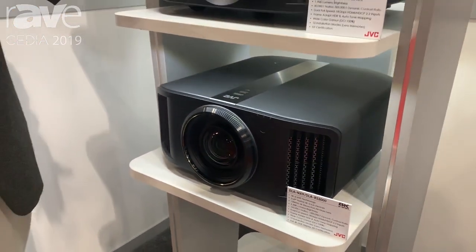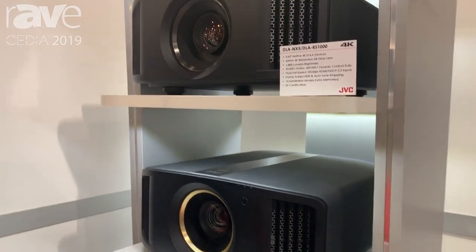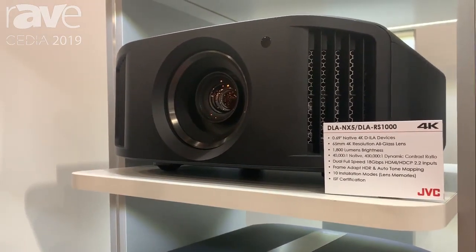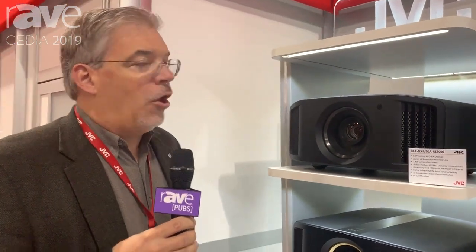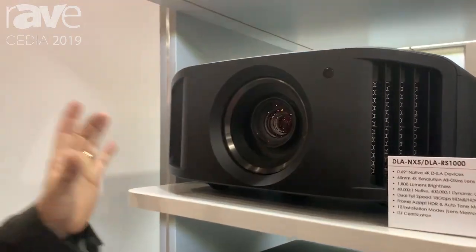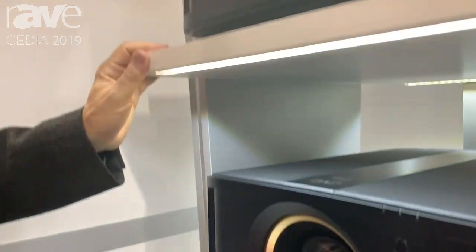There are some other common features. All of these projectors have lens memory and anamorphic scaling for ultra-wide content, if you have a matching ultra-wide screen. All of these projectors have an all-glass lens, and they have two full-speed, full-spec HDMI connections for the best 4K support.